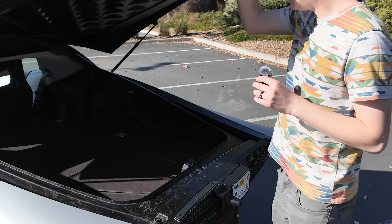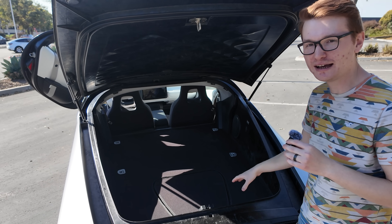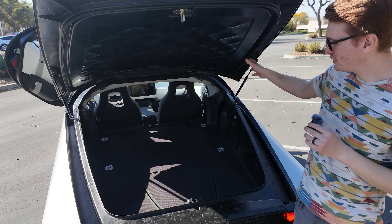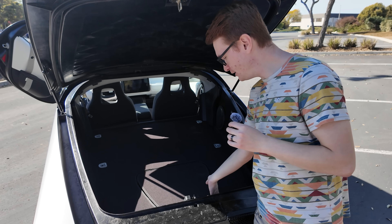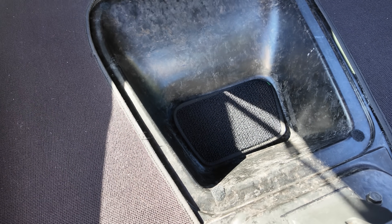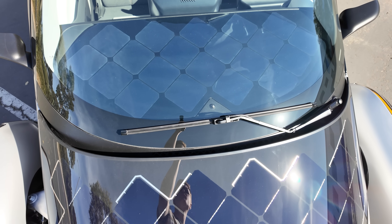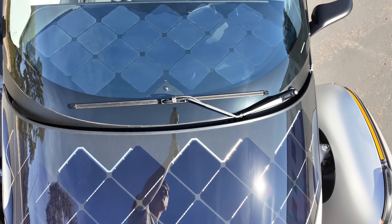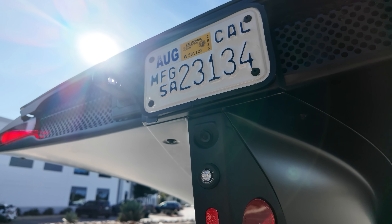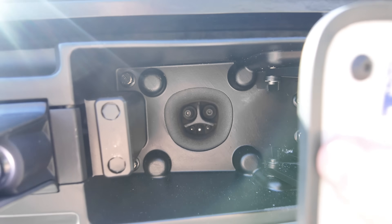Aptera has 32.5 cubic feet of storage space, which is a ton. You can put bikes back here, surfboards, things like that. There are tie-down hooks, hooks up top for a cargo net, and even enclosed storage called the bunk — about a half cubic foot of space for charging cables and such. Even though the vehicle is designed to get over 10,000 miles a year from the solar panels in ideal conditions, you might want to charge faster on a road trip. Just move the license plate to the side and you have the Tesla connector so you can supercharge at any supercharger.